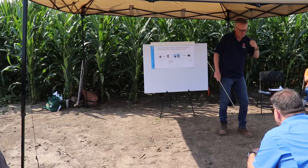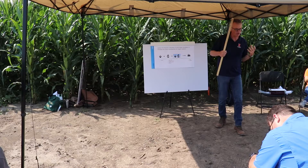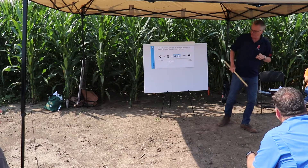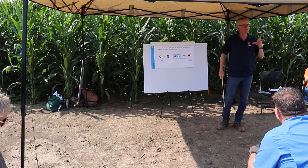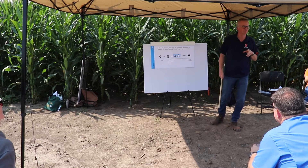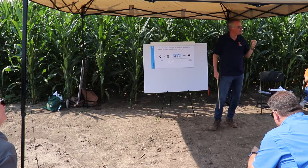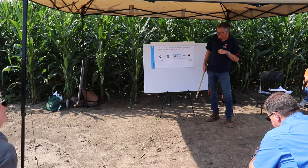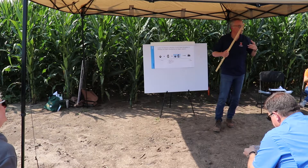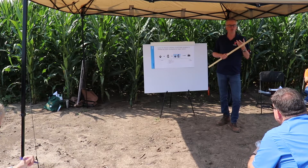So we started evaluating hybrids and selecting materials to start a breeding program. In order to breed corn for organic farming systems, we need to know more about how corn actually responds to organic management systems — what are the objectives we need to focus on when breeding corn for organic.